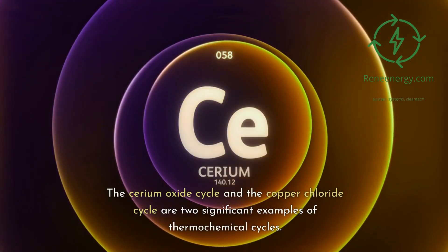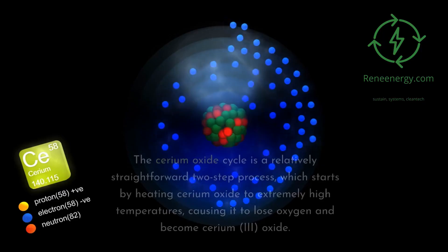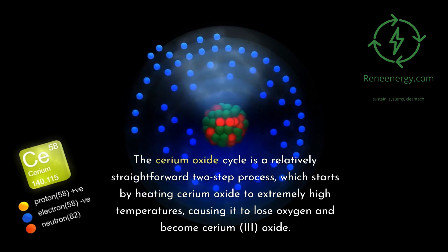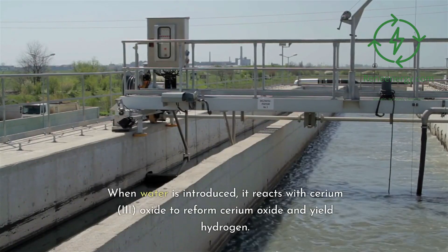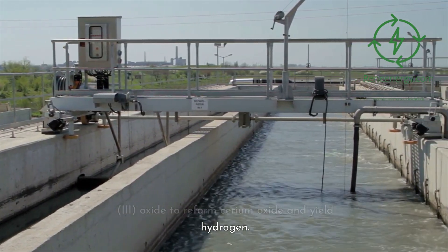The cerium oxide cycle and the copper chloride cycle are two significant examples of thermochemical cycles. The cerium oxide cycle is a relatively straightforward two-step process, which starts by heating cerium oxide to extremely high temperatures, causing it to lose oxygen and become cerium(III) oxide. When water is introduced, it reacts with cerium(III) oxide to reform cerium oxide and yield hydrogen.